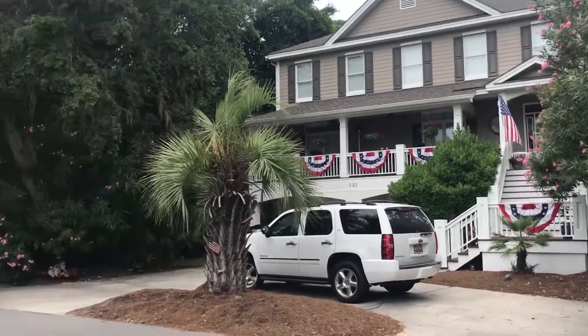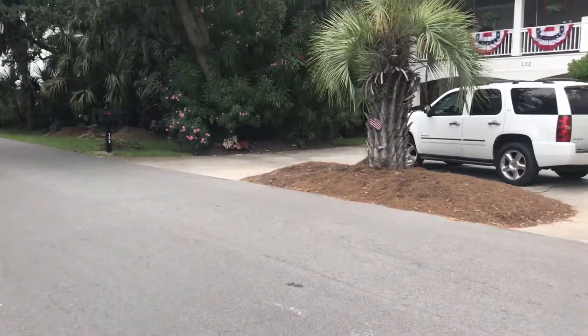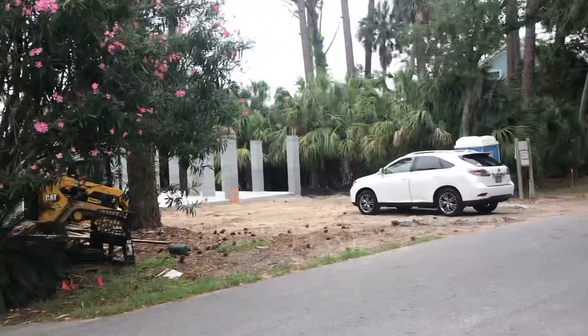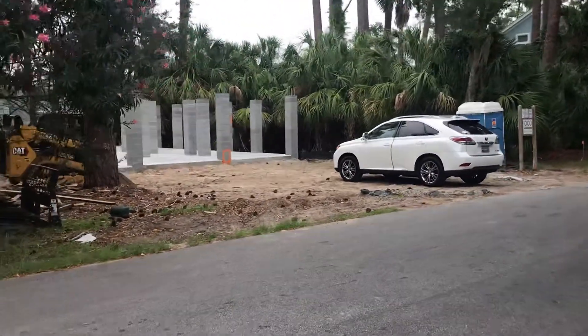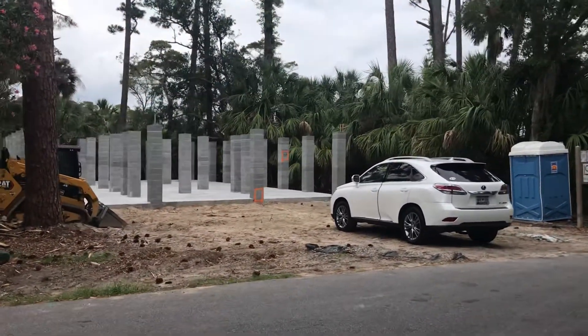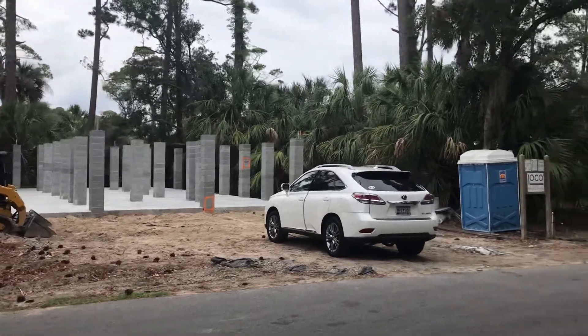I'm starting my video for you in front of 132 Ocean Creek. There's a house already there. So where my car is parked right here and where JoCo is doing construction would be 130.